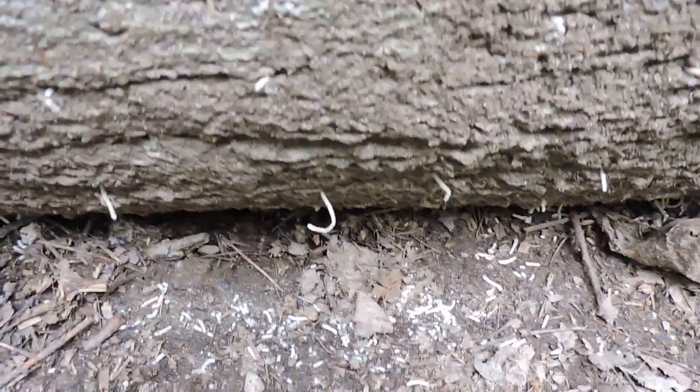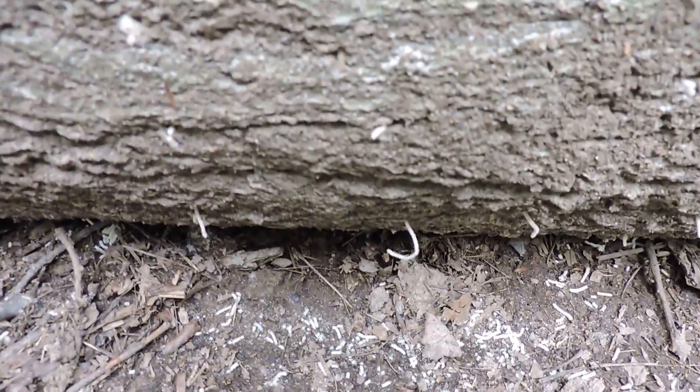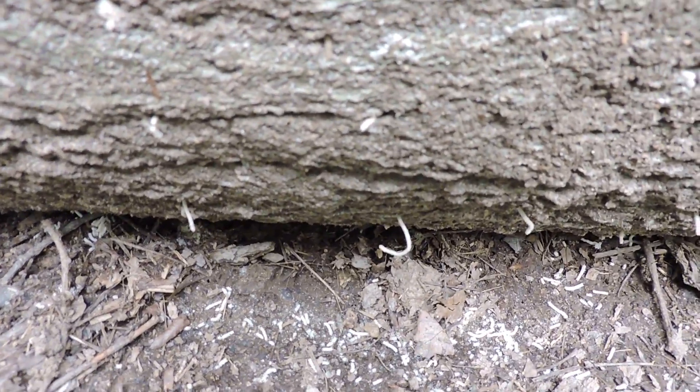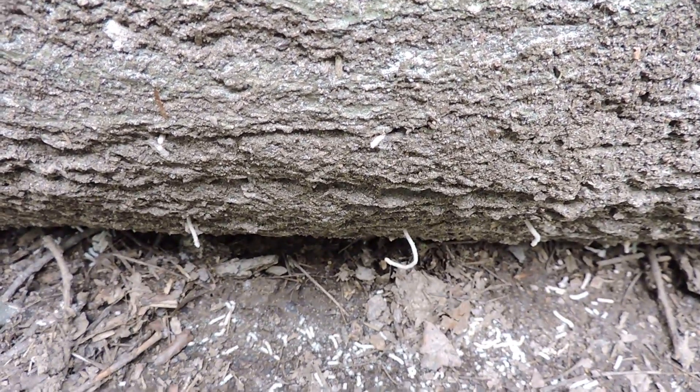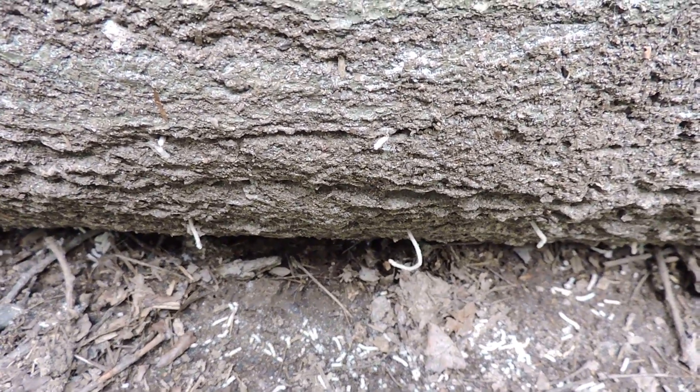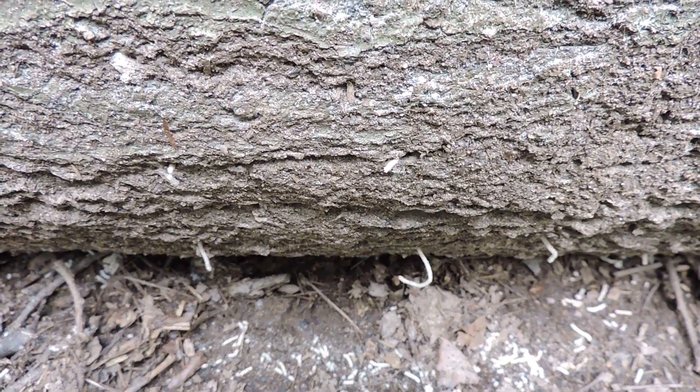These look to be frass tubes. Frass tubes are typical of a family of beetles called ambrosia beetles, where the grubs — the larvae — push the frass, the droppings, out, and they form these little straws or tubes that come out of the tree.